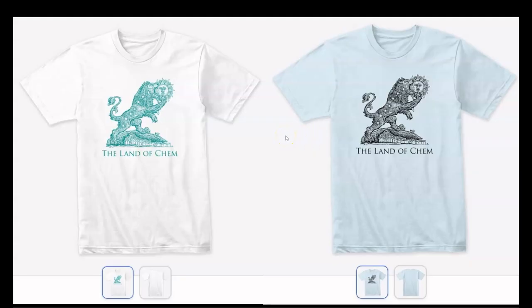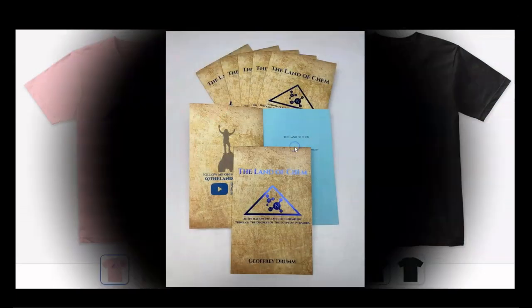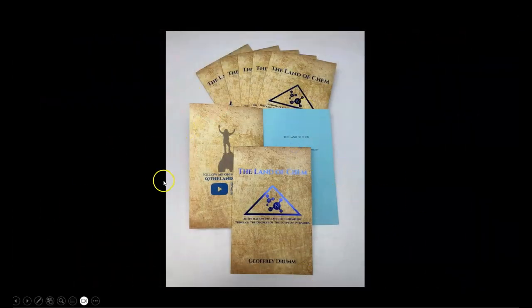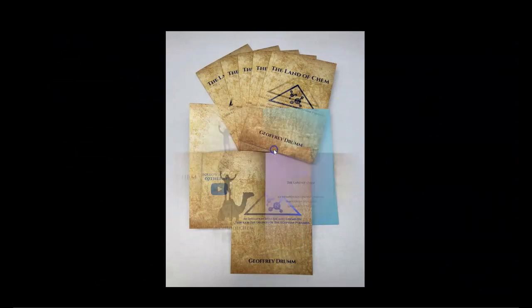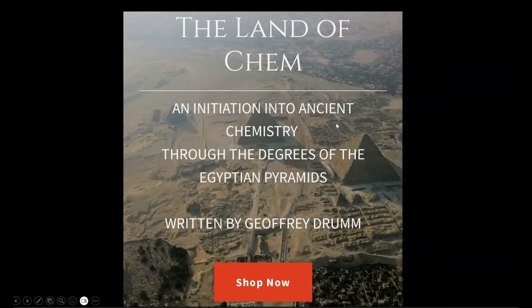Just a quick reminder that if you want to help support the channel, just check out thelandofchem.com. I have the new 6th Degree Green Lion logo, the 5th Degree Central Pyramid Hydrochloric Acid logo, the new 2nd Edition print copy of the Land of Chem book, this beautiful new Egyptian Blue Edition, signed copies — extremely rare, only 89 copies in existence of the original first edition Purple Orchid paper print of the Land of Chem book — all available at thelandofchem.com.